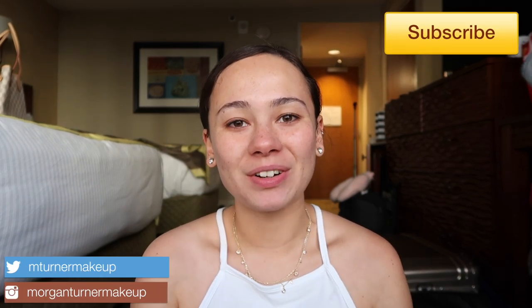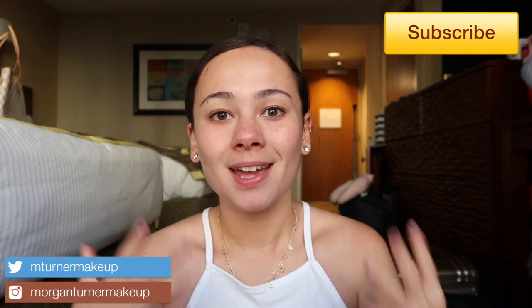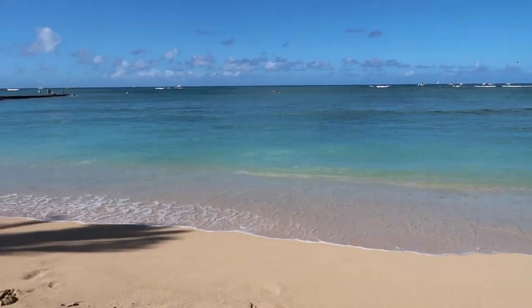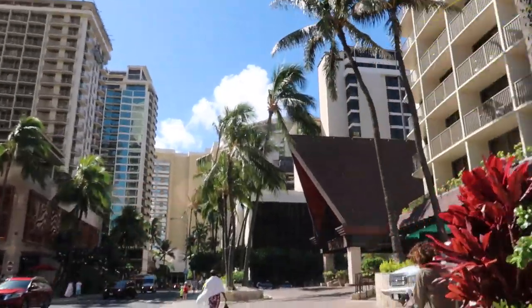Hi guys, welcome to my channel. For today's video we are in a bit of a different environment — I'm currently in a hotel room because I am on vacation in Hawaii. I love you guys so much that I walked over to Sephora in Hawaii and picked up the Pat McGrath Lab Skin Fetish Sublime Perfection Foundation. Today we are doing a review and wear test to see how it holds up in the Hawaii humidity.